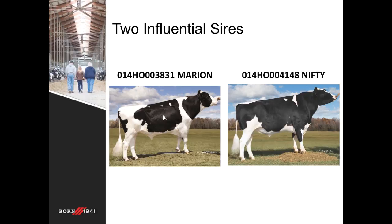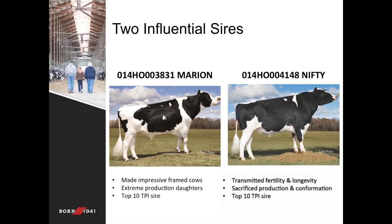Marion daughters were impressive frame cows with big-time production, while Nifty daughters excelled at becoming pregnant easily, lasted many lactations, and many times were unnoticed by farmers. Interestingly, both of these sires did spend time in the top 10 Holstein TPI list during the mid-2000s, with both bulls siring thousands of daughters, contributing information to confirm their genetic evaluations at the highest reliability. So two completely different sorts of bulls, each with highlighted traits.